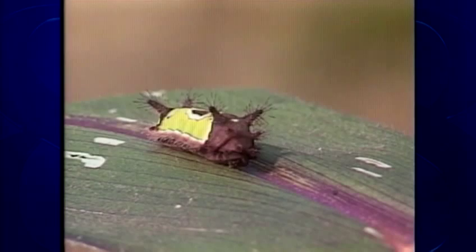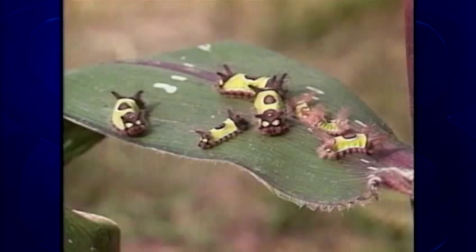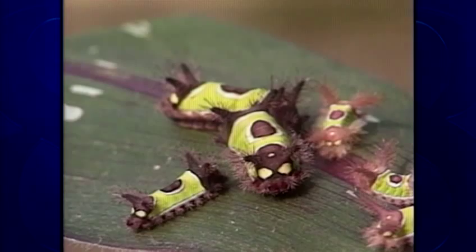The sting won't kill you, but it will probably ruin a portion of your day. I've heard it compared to the sensation you get from stinging nettle, that nasty plant with the bristles that delivers a burning sting. So, hands off the saddleback, but that's no reason to succumb to caterpillar phobia.